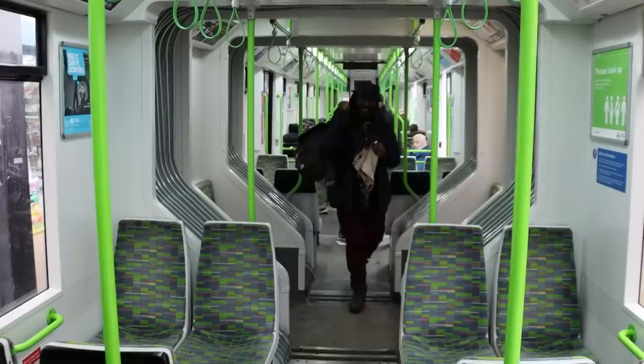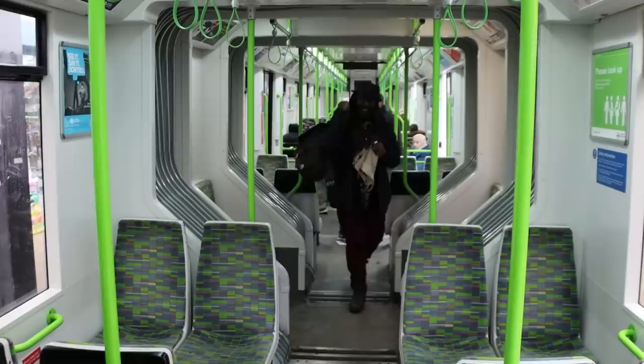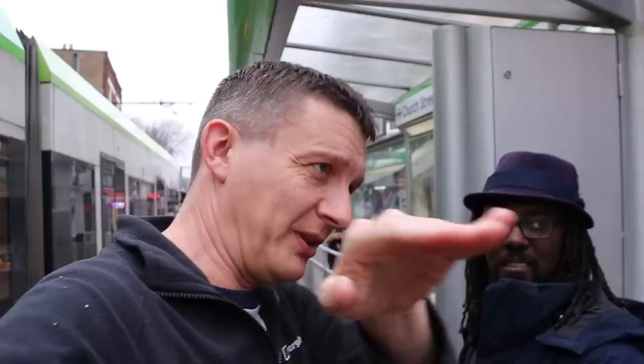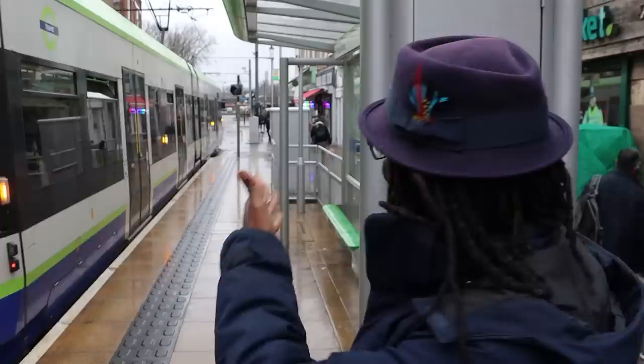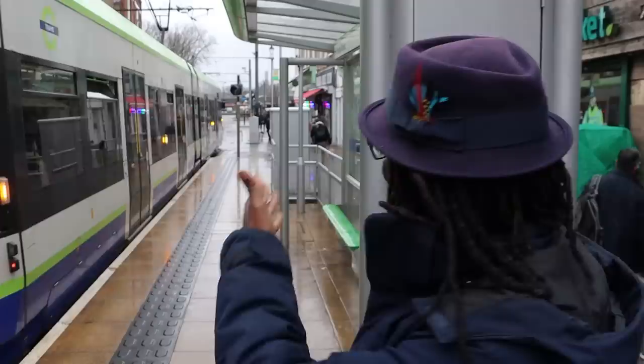Getting out at Church Street and walking around to Reeves Corner to catch the one-way tram loop back. The challenge: how to make Church Street photogenic? The answer: imagine it at night with neon lights from the shops, the hustle and bustle of people — it's like having a train station in the middle of the street.